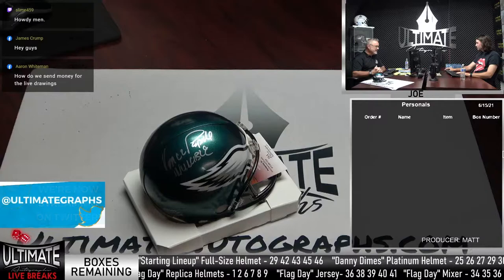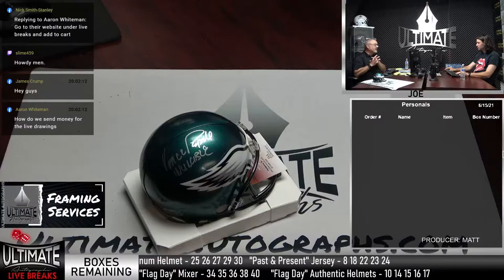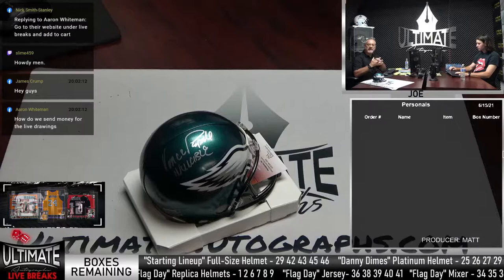How do we send money for the live drawing? You buy into breaks, Aaron. The live drawing — you have to win a break to get into the drawing, the top spot drawing. So if you win a break, we do divisional breaks here. All the breaks today are NFL divisional breaks. 99% of the time when we have a multi-sport mixer, we do a 10-spot top spot break.